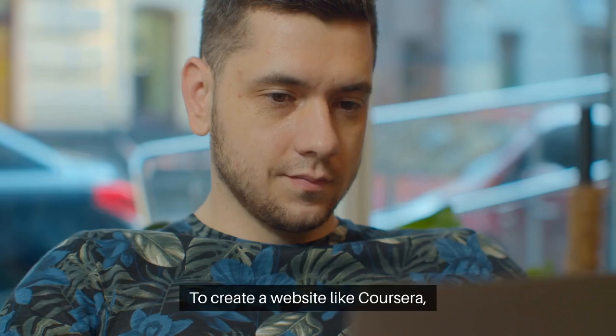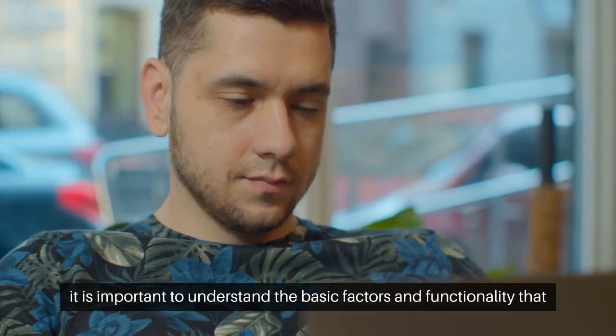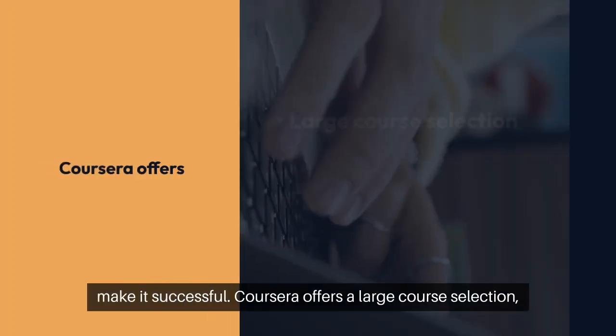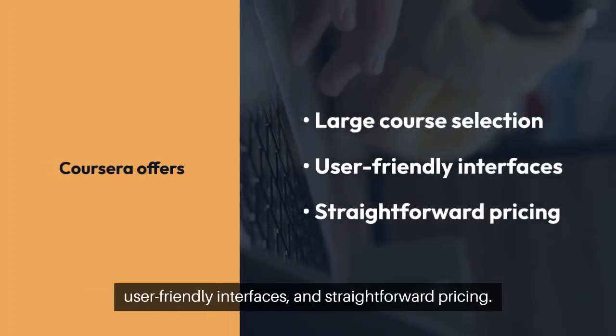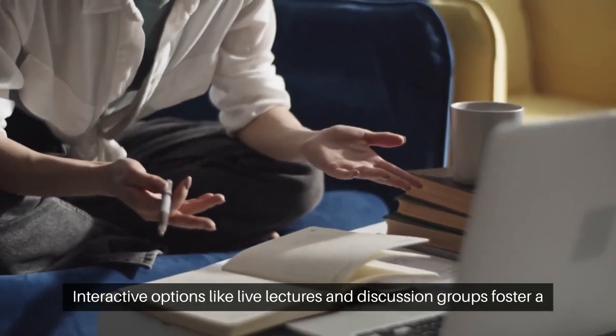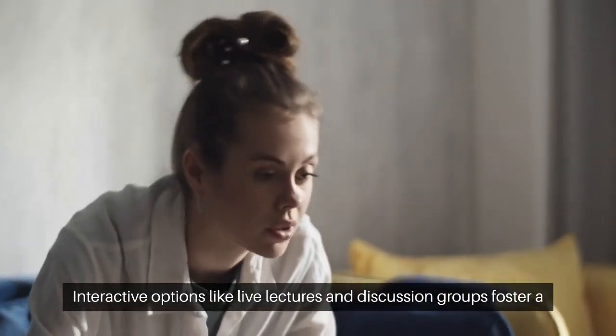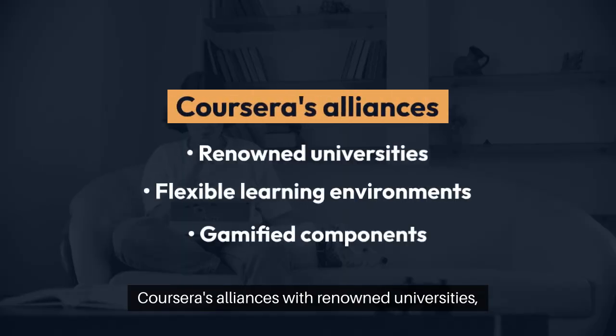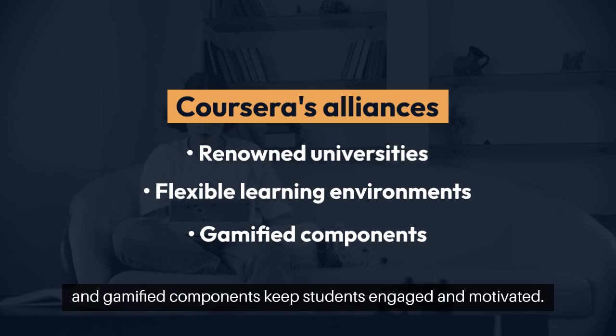To create a website like Coursera, it is important to understand the basic factors and functionality that make it successful. Coursera offers a large course selection, user-friendly interfaces, and straightforward pricing. Interactive options like live lectures and discussion groups foster a sense of community, while alliances with renowned universities, flexible learning environments, and gamified components keep students engaged and motivated.